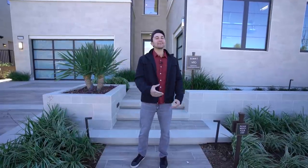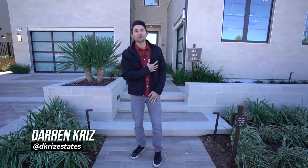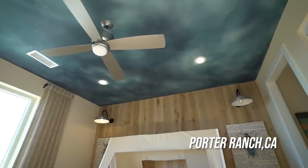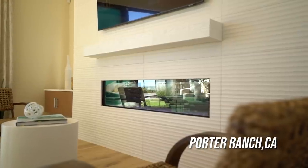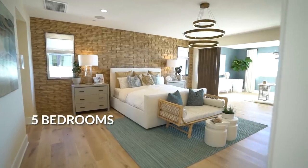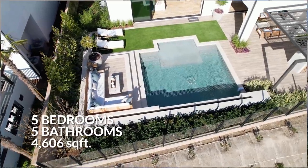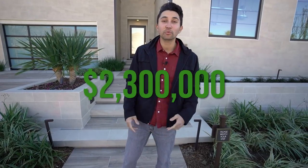Welcome back to another luxury home tour. My name is Darren Kriz and today we're going to give you a full tour of this brand new construction home in the northern San Fernando Valley in the city of Porter Ranch. This brand new coastal contemporary home features five bedrooms, five bathrooms, 4,606 square feet of interior space, and it's currently priced to start at just 2.3 million dollars.